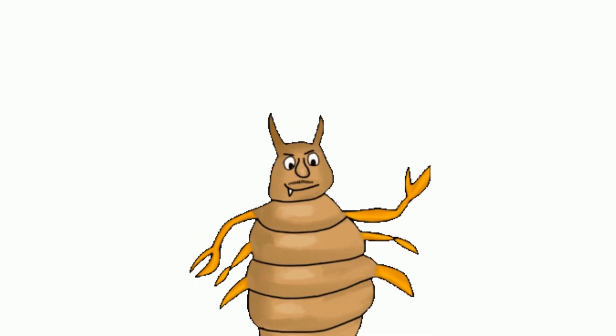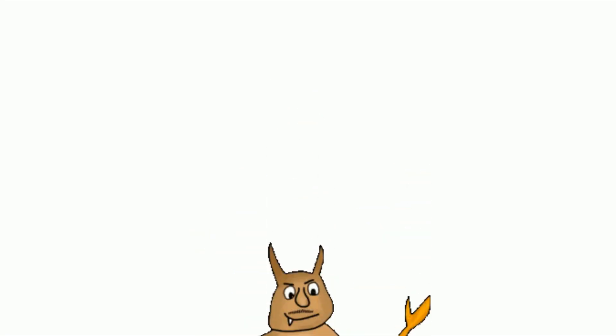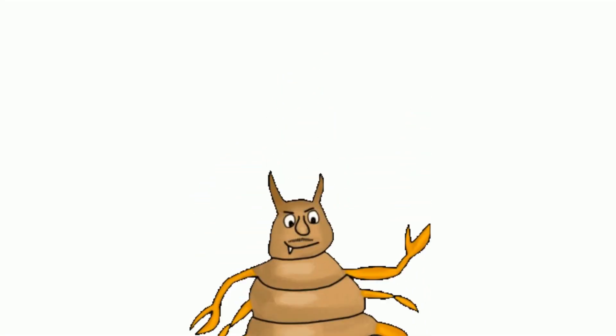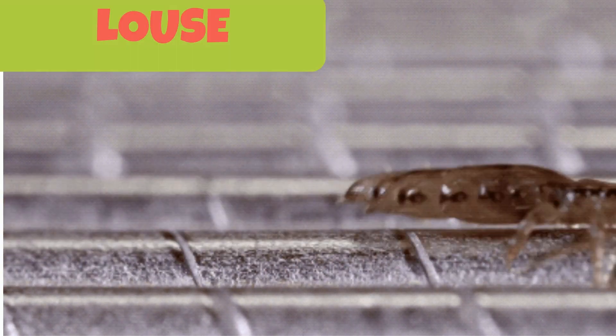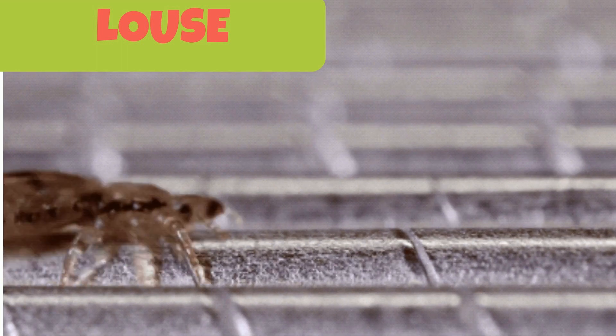This is a louse. When there are two or more, they are called lice or louses. They are flightless and flat insects that live on humans' and animals' hair. They give you an itchy head if present.